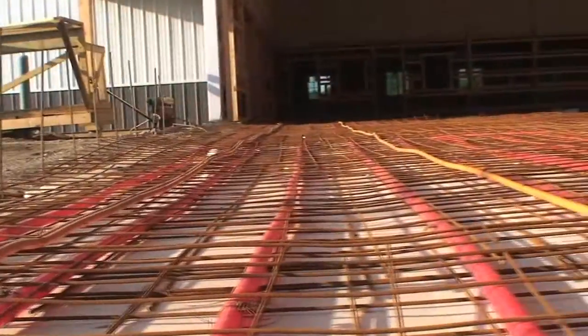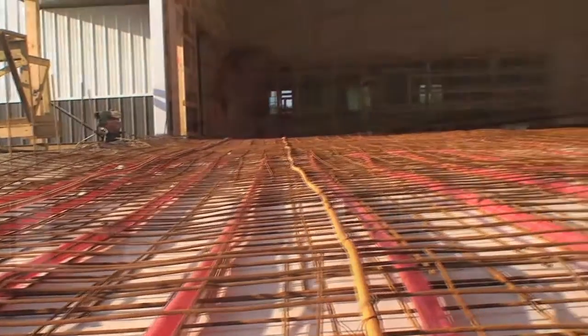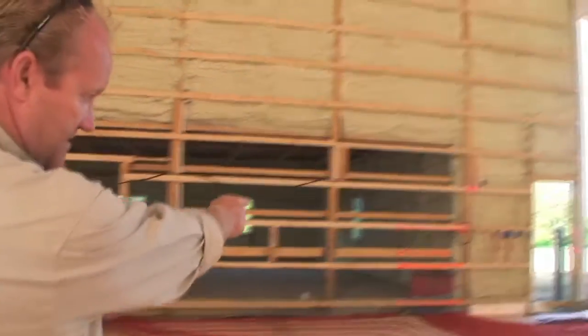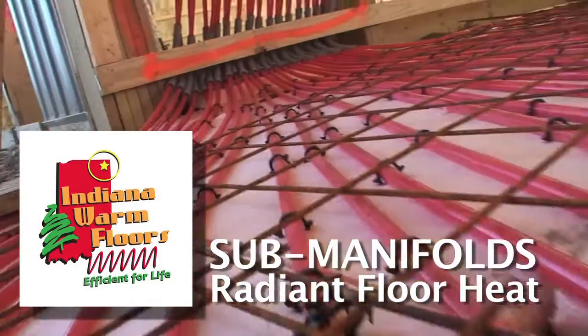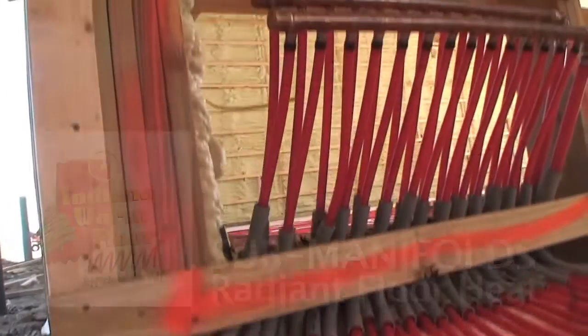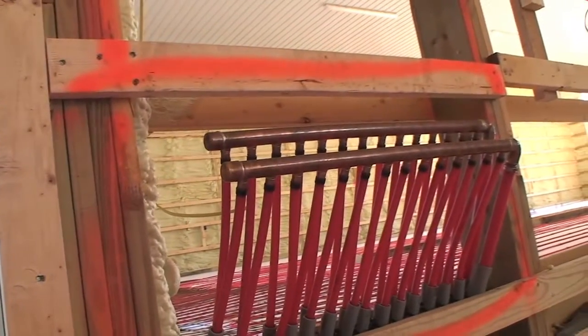On the south end of this building, what we try to do is always keep our sub-manifolds on interior walls. You can imagine with that concentration of BTUs how much energy you can lose outside. So in this application, to avoid that exterior wall, we put one just inside this office wall. All these sub-manifolds are in wall cavities, so the importance of that is you can get benches and so forth completely flat against the wall without any obstruction sticking out.